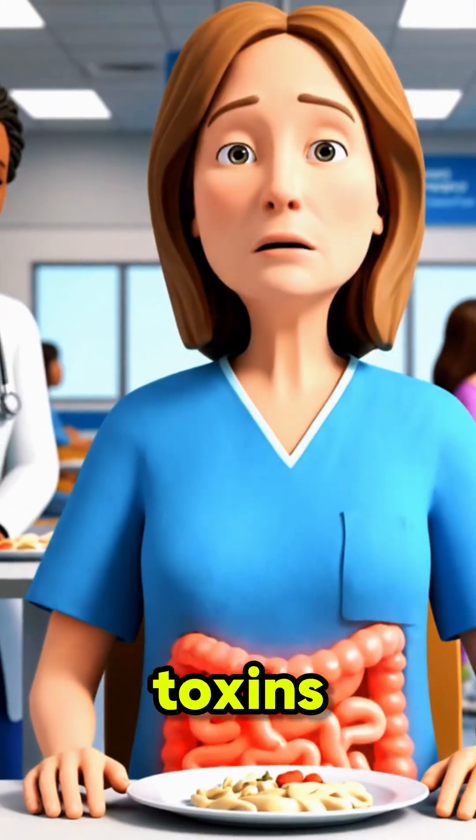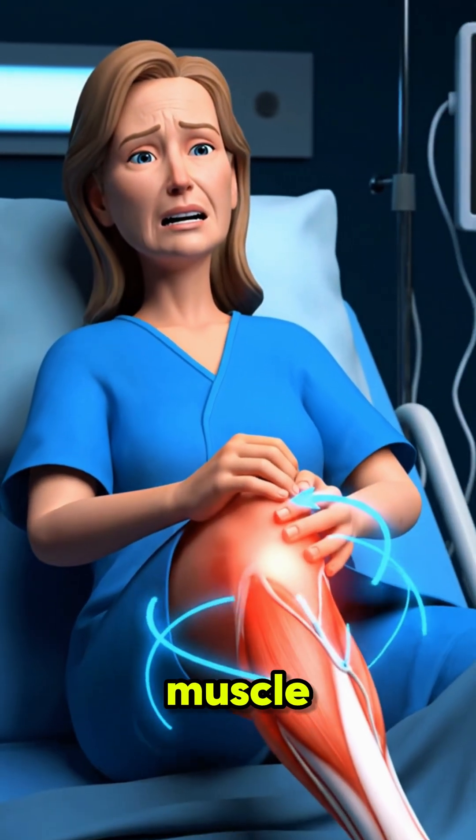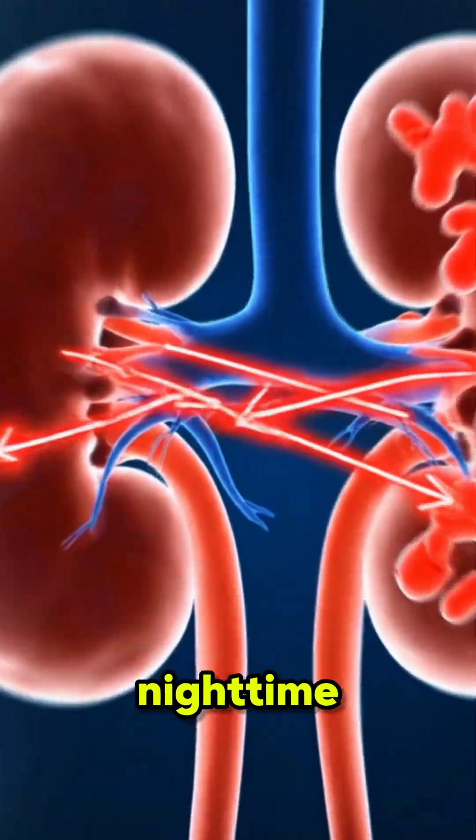The eighth sign is poor appetite. When toxins build up, your digestion slows, causing nausea and loss of desire to eat. And the ninth sign is muscle cramps. Electrolyte imbalance from kidney failure leads to painful nighttime cramping.